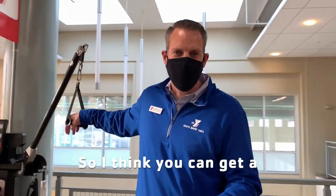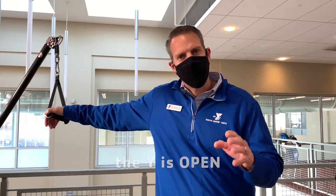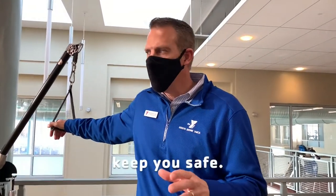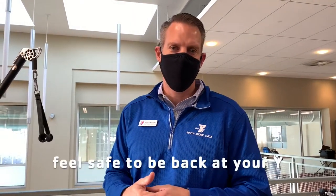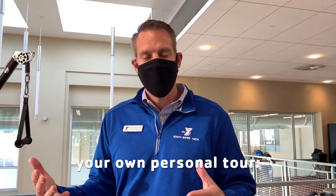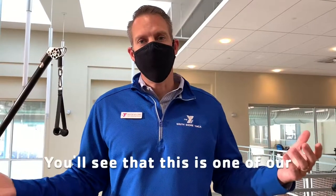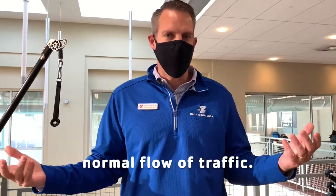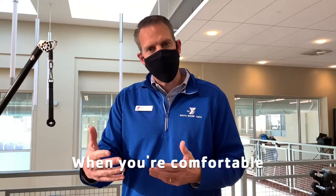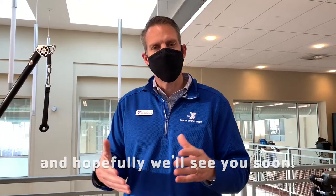So I think you can get a pretty good sense that the Y is open, it's clean, and we have a lot of great procedures in place to keep you safe. What we now just need is you — we want you to come on back and feel safe to be back at your Y. We'd love to give you your own personal tour. This is one of our normal times with about normal flow of traffic. We'd love to see all of our members come back when you're comfortable. Let us help you do that, and hopefully we'll see you soon.